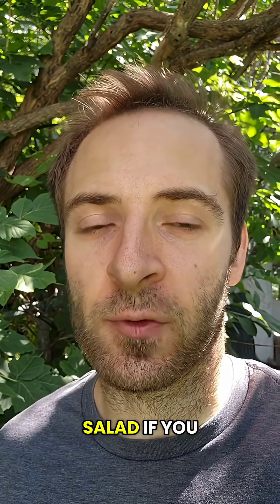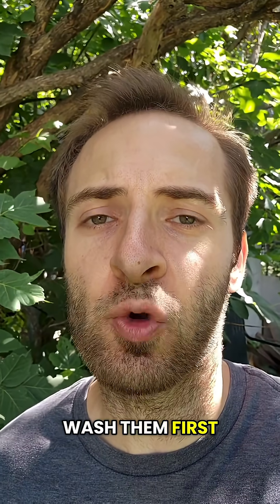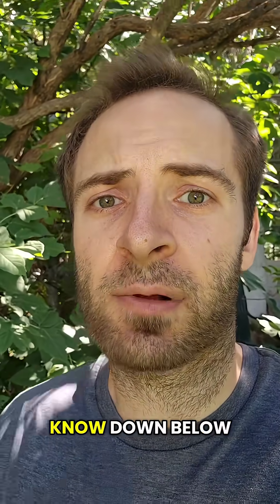You can use any of these plants in a salad if you want. Just remember to wash them first and Google for potential allergies. What nature stuff should I cover next? Follow my channel and let me know down below.